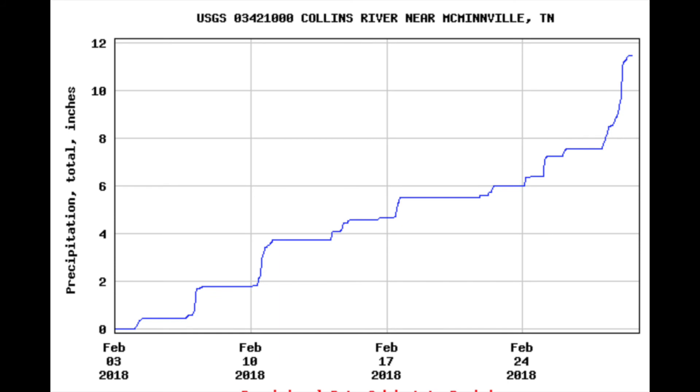February has been a very wet month here in middle Tennessee, with almost a foot of rain being measured. Most of that rain has fallen within the past week, from February 24th onward.